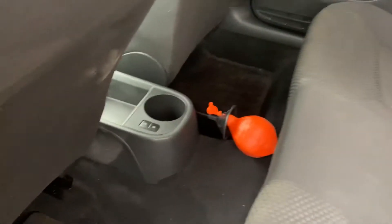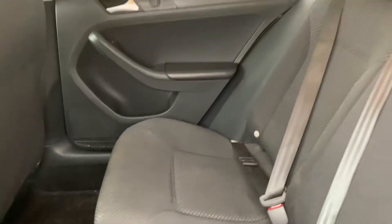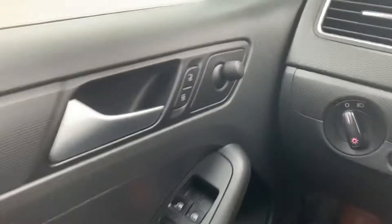Moving along to the back seat area, you have your power windows and lock buttons in the center. Moving along to the front, your power windows and locks are there as well.